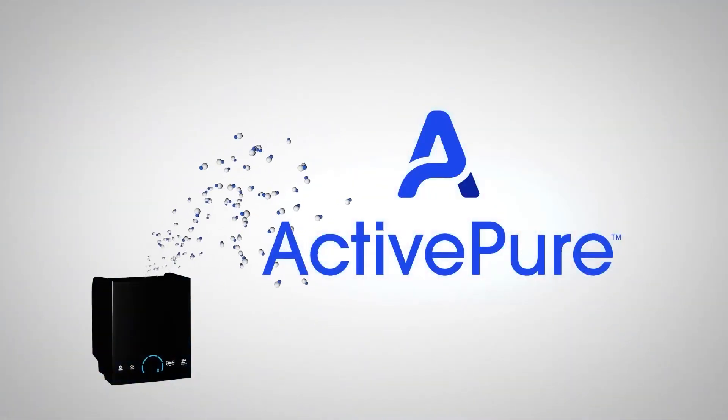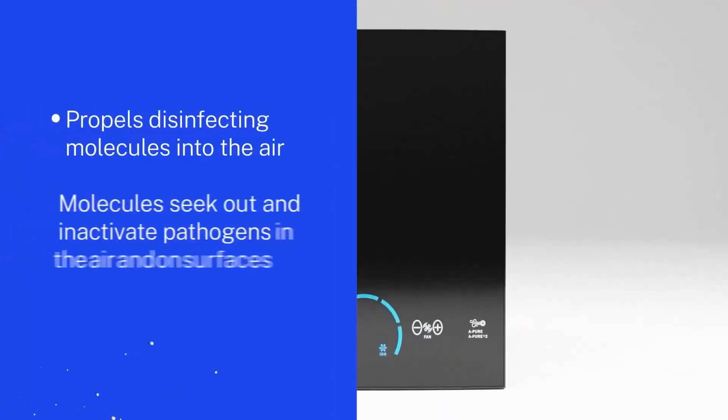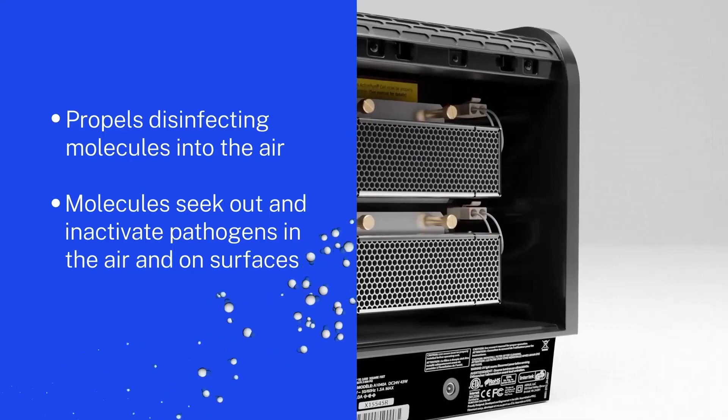ActivePure is a patented advanced photocatalysis technology. It works by creating and propelling molecules into the air in a room, which quickly neutralize pathogens everywhere.